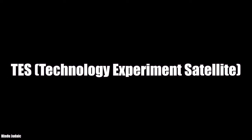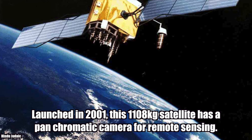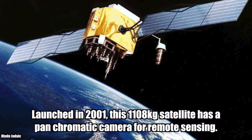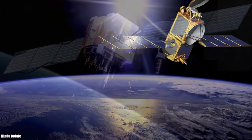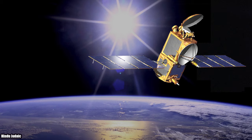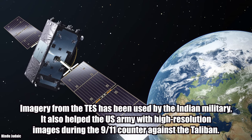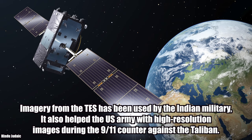TES — Technology Experiment Satellite. Launched in 2001, this 1,108 kg satellite has a panchromatic camera for remote sensing. The camera is capable of producing images of 1-meter resolution. Imagery from the TES has been used by the Indian military. It also helped the U.S. Army with high-resolution images during the 9/11 period, used against the Taliban.